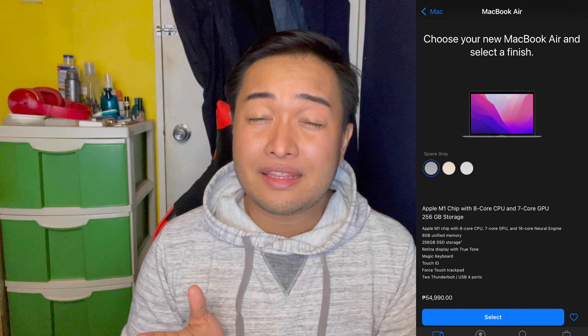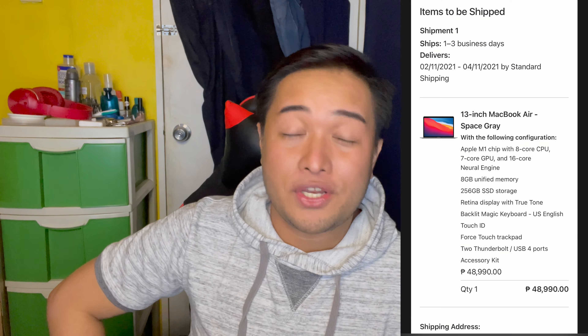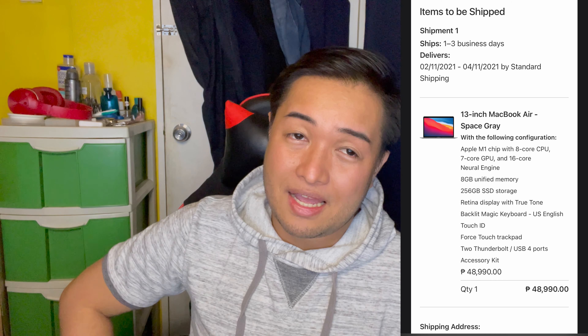The original price of the MacBook Air 2020 is around P54,990. And then when I used the educational pricing offer from Apple, it became P48,990 — so I got a P6,000 discount. I didn't buy the MacBook Pro this time because I knew I wouldn't consume all the benefits of it. I already tried the MacBook Pro, and I felt the MacBook Air could handle the kind of activities I needed. After two weeks and two days, it was delivered — which was quite a while.